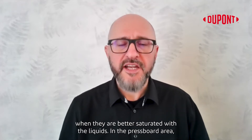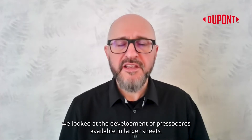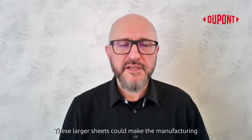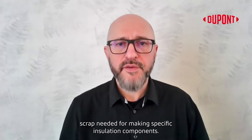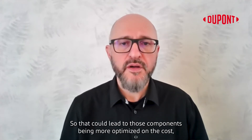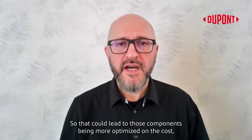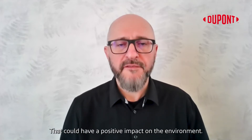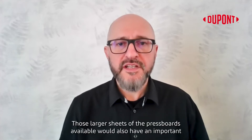In the pressboard area, we looked at the development of pressboards available in larger sheets. These larger sheets could make the manufacturing of insulation parts more efficient because there could be less scrap needed for making specific insulation components. So that could lead to those components being more cost-optimized, and also the scrap rate would be reduced, which could have a positive impact on the environment.